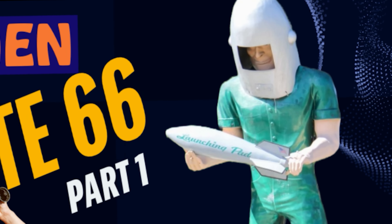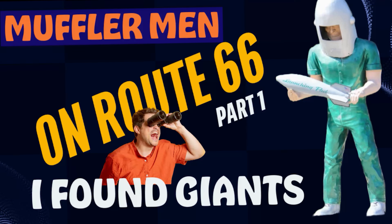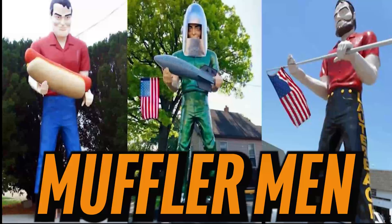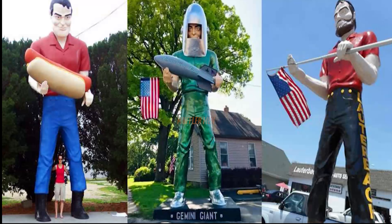Giants on the Mother Road? You bet! In this video, we embark on an exciting journey to explore the iconic Giants, also known as Muffler Men, that dot historic Route 66. So fasten your seatbelts and let's hit the road!